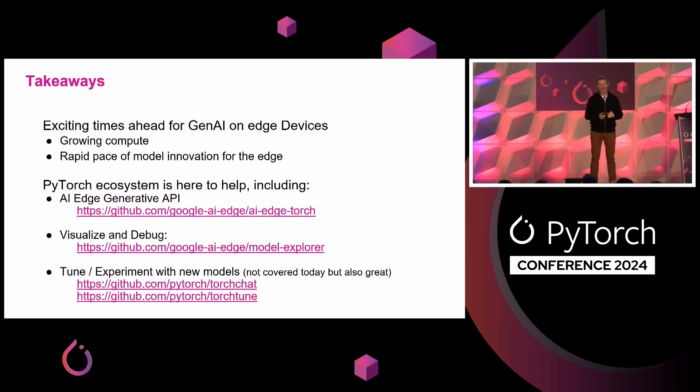That's mostly it for today. It's a really exciting time ahead for gen AI on edge devices — there's a growing amount of compute available with better abstractions on top of it, and a really rapid pace of model innovation at the edge. The PyTorch ecosystem is doing lots to help get generative AI models running on the edge. Two projects from our team are AI Edge Torch and Model Explorer, and a quick shoutout to other exciting projects like TorchChat and TorchAO. You can check out the Model Explorer poster session this evening, and we also have a booth with examples of real devices running these models. Really excited to be here as part of the PyTorch ecosystem, and excited to see what you're going to build with each of these tools. Thank you.